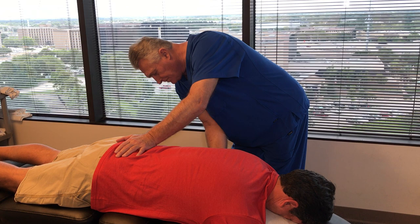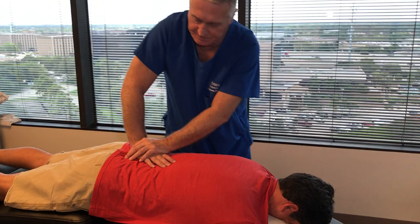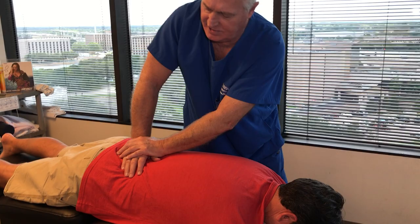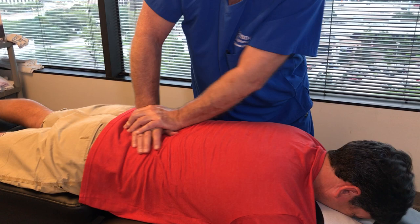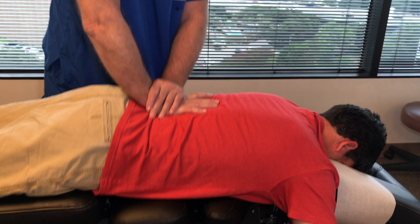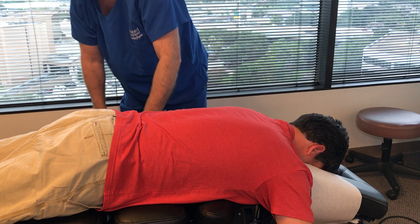I'm going to start off by doing the biophysics adjustment on him first. I'm going to adjust your right SI joint first, Daryl. Left SI joint. In his sacrum, I'm going to adjust it straight down in the Z and Y axis because it was deviated to the right. Then I'm adjusting L5 straight P to A in the Z axis. L4 straight P to A — putting his curve back in his lumbar spine. L3, all the way up into L2 and L1.